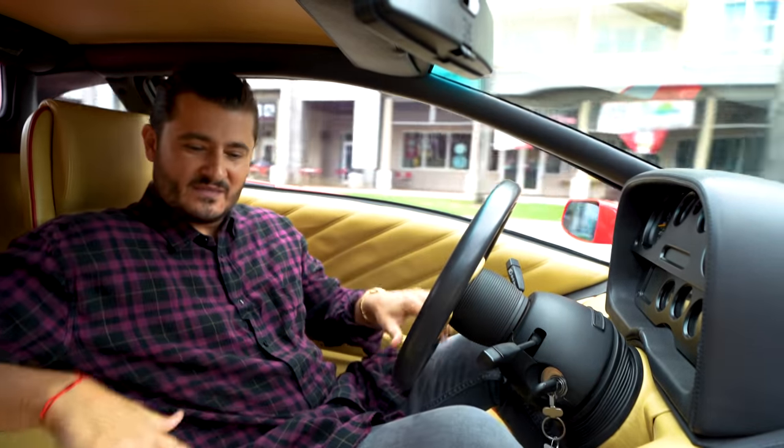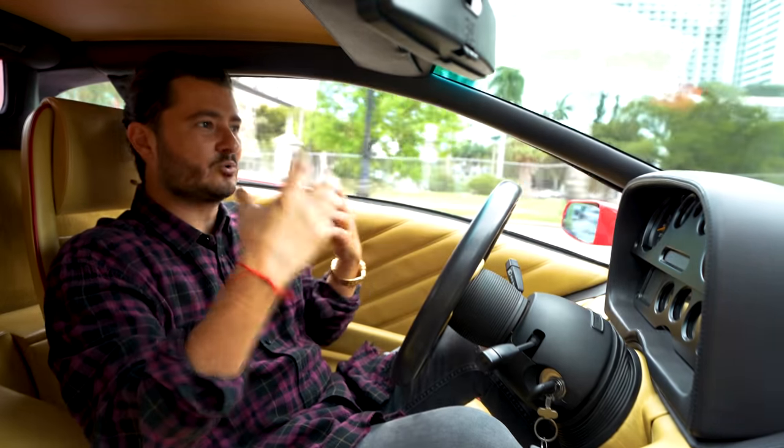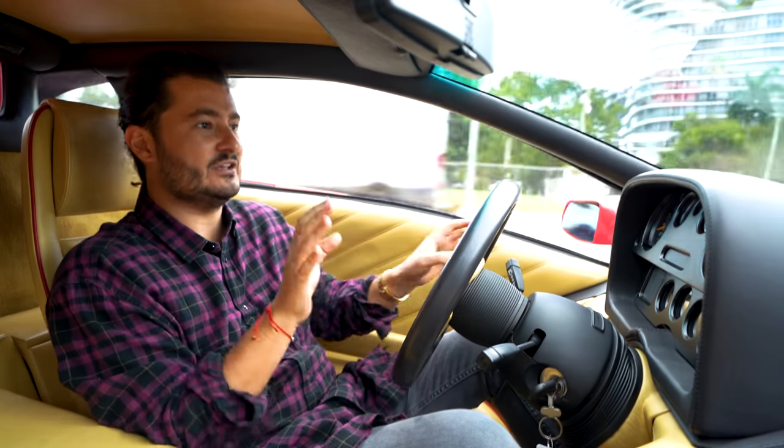Through the cockpit, the transmission, the gearbox, the engine, the timing chain all make these incredible noises. You can almost feel everything rattle inside, and you really feel like this is a hand-built Italian supercar.